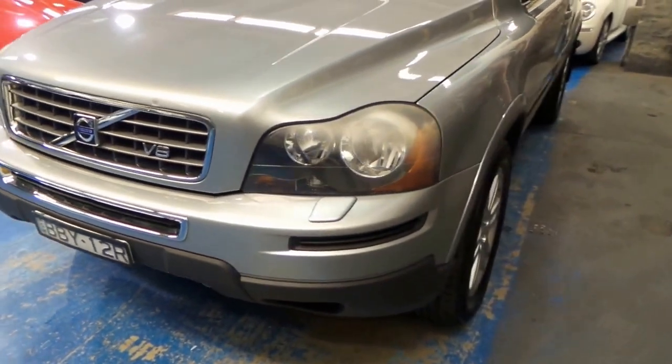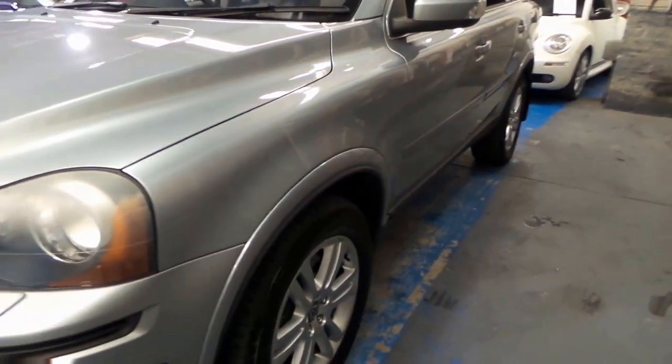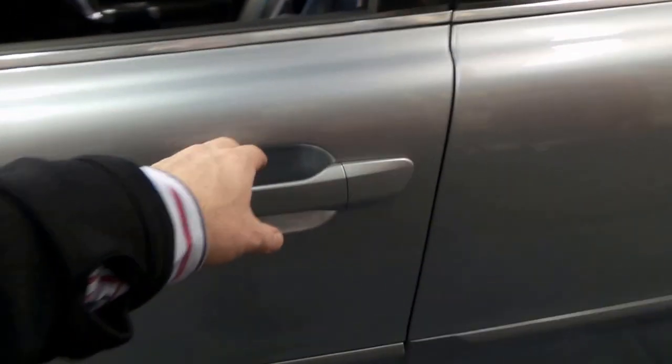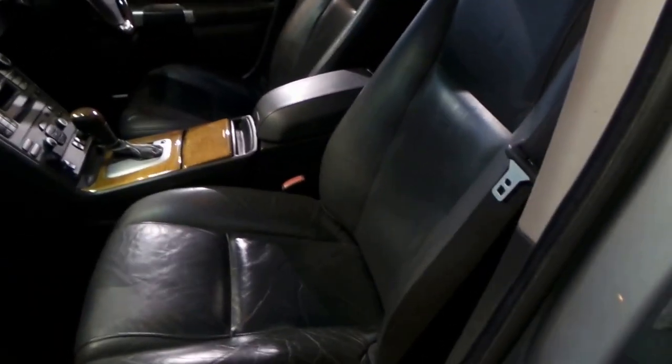The V8 was the top of the range. The colour is a metallic grey with a charcoal grey leather, wood grey upholstery. The leather interior is in excellent condition. Let's have a look inside and I'll give you a bit of an idea as to why these cars were probably close to $100,000.